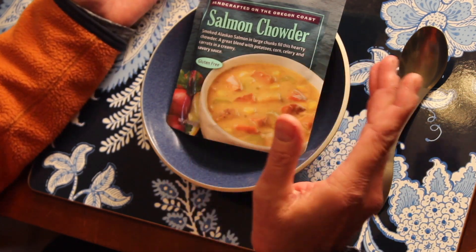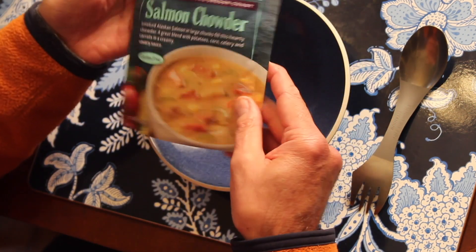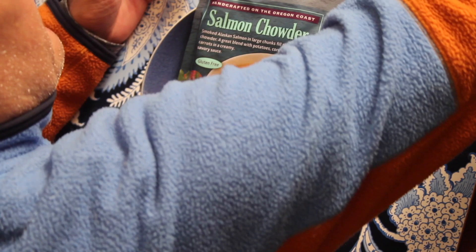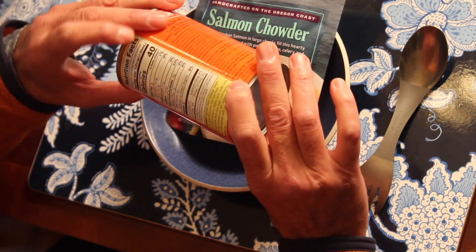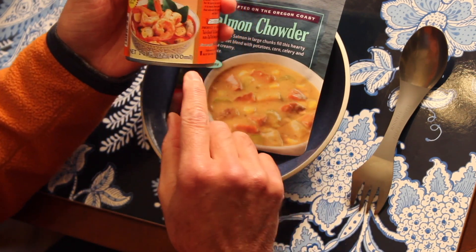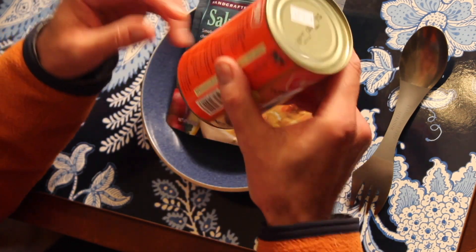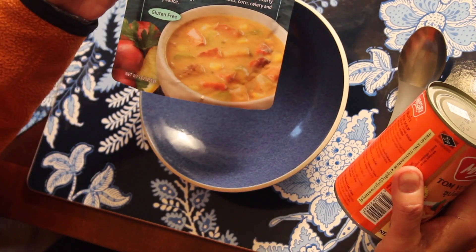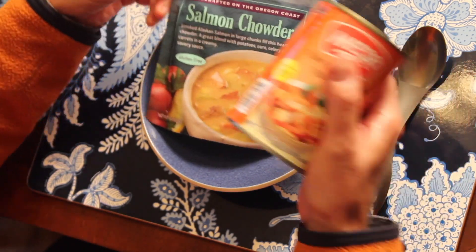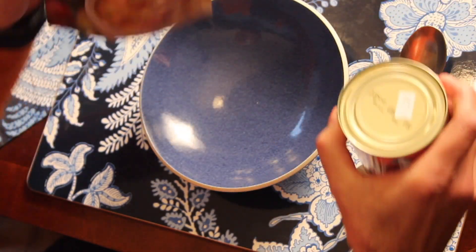So it's priced out of my range again for a nine-ounce thing of chowder. For instance, here's a Campbell's soup can size thing of Tom Yum soup — 14 ounces, 400 milliliters. This pouch is nine ounces, 255 grams. So it's a lot less than a Campbell's soup can and it costs a lot more.